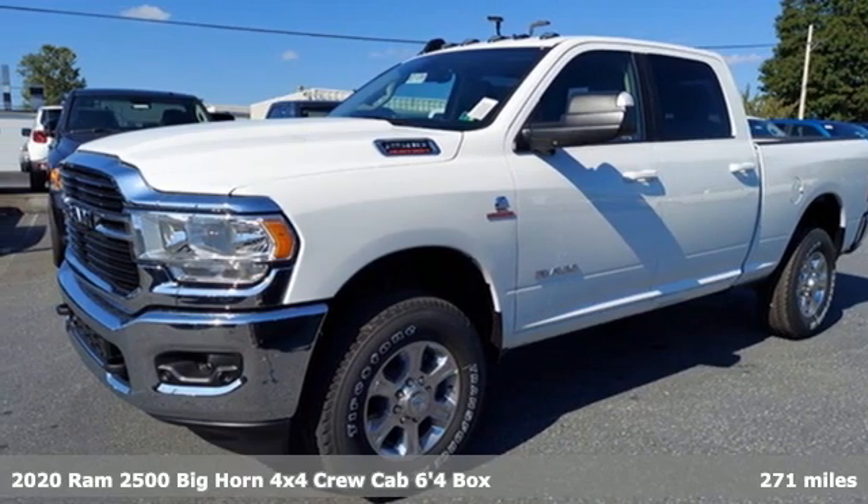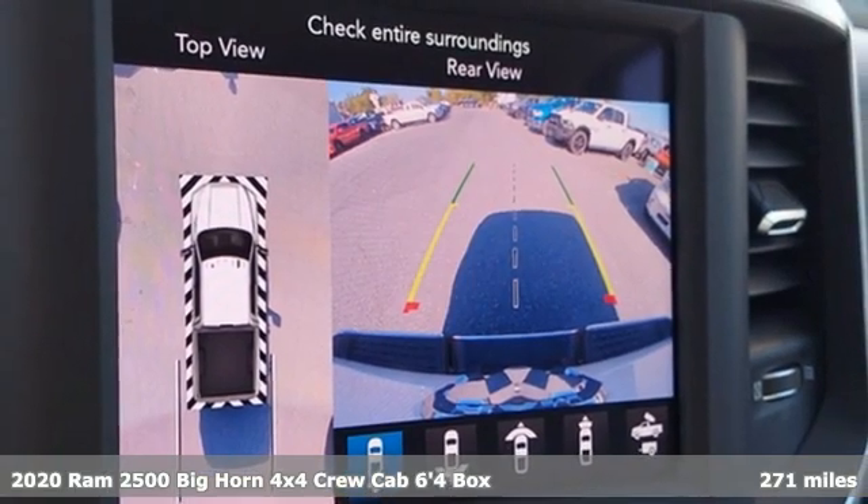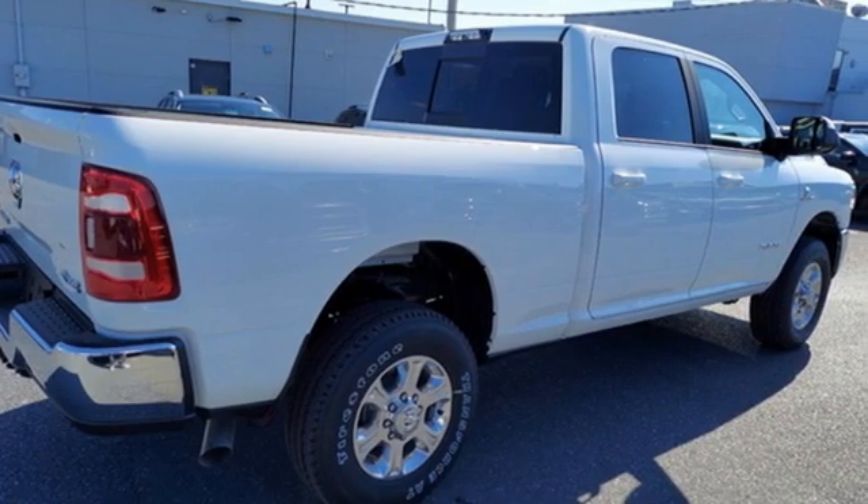Here's a new 2020 Ram 2500. If you're wondering whether your truck can handle the load, it's time for this 2500. It comes with the features you need and better yet want.